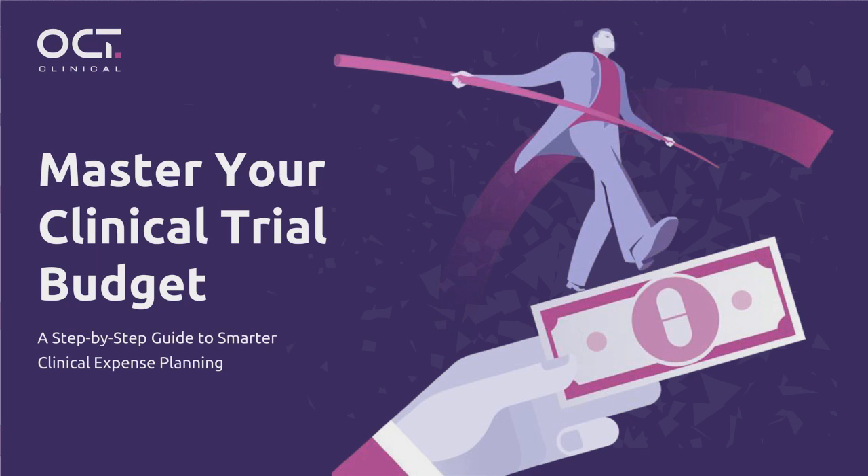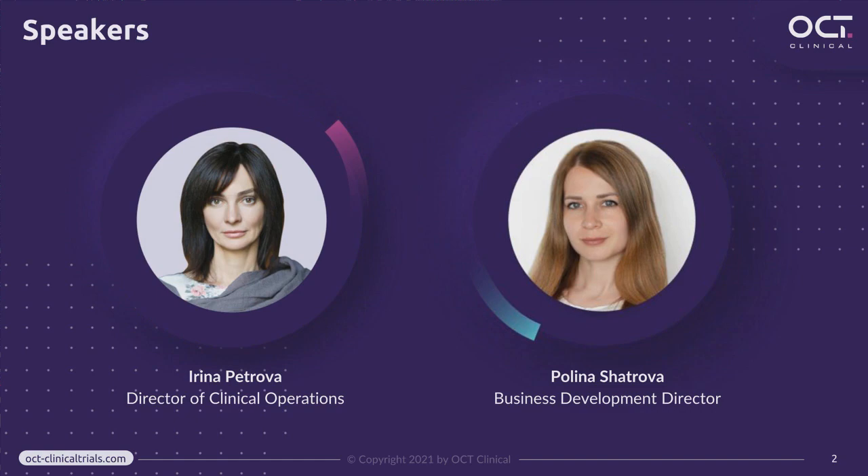It's my pleasure to introduce our speakers. Irina Petrova is the Director of Clinical Operations at OCT Clinical, with more than 15 years of experience working for both global and local CROs. At OCT, Dr. Petrova serves as the controlling project supervisor. We also have Polina Shatrova, Business Development Director at OCT Clinical, responsible for sponsor communication, development of study budgets and cost proposals, and making sure that all sponsors' needs are met. Polina, the floor is yours.